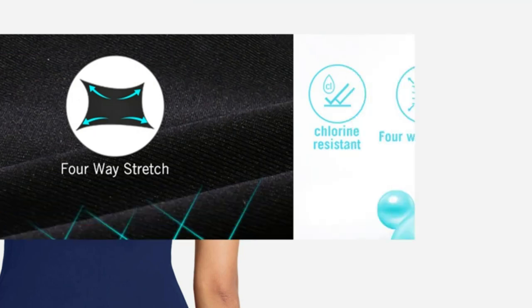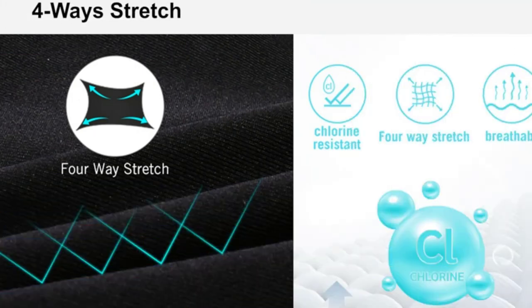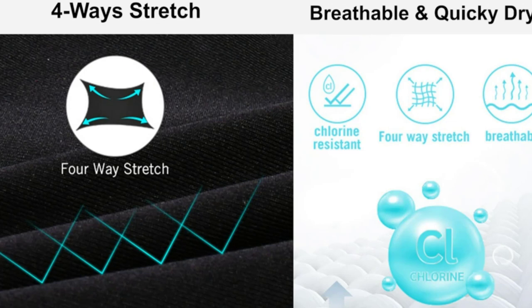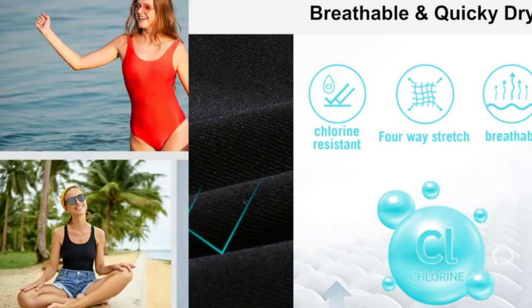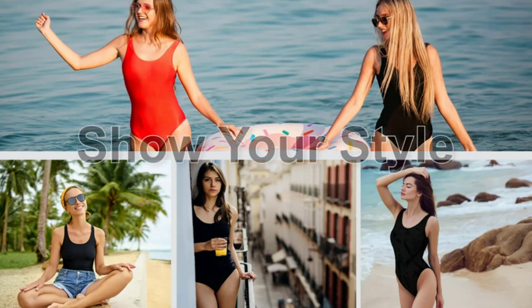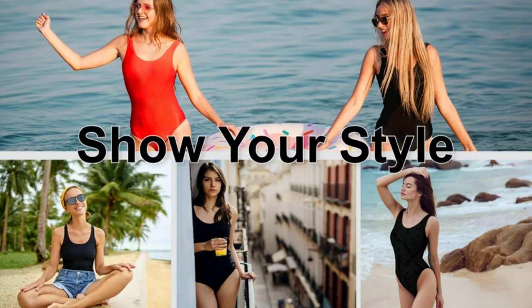The swimsuit has a front zipper for easy on and off, and the leg openings are designed to stay in place during movement. The BALEAF Women's Athletic One Piece Swimsuit is available in various colors and sizes, ensuring a perfect fit for every woman.